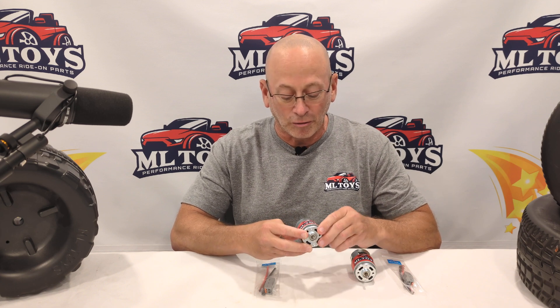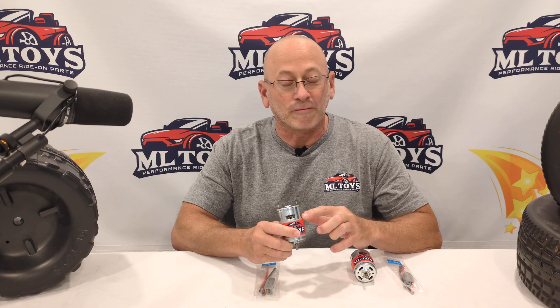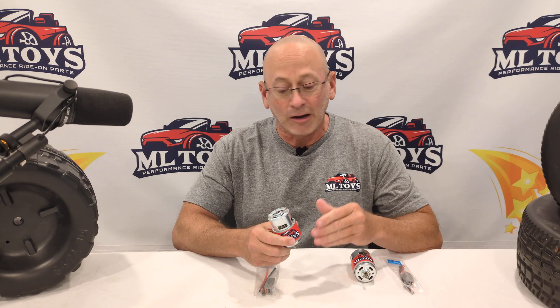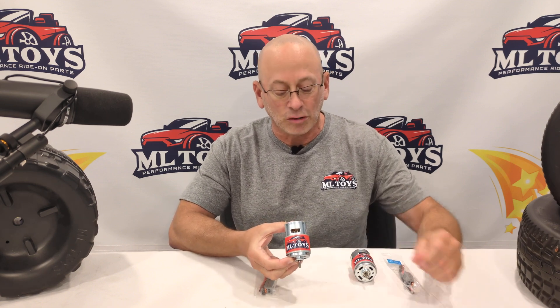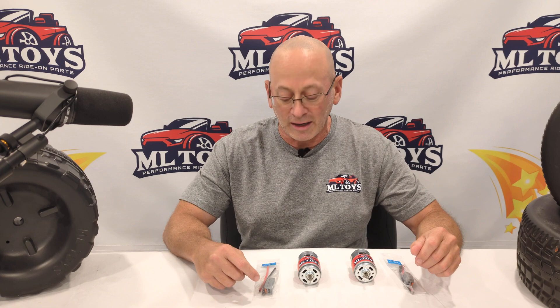Thanks to you guys — the more motors we sell, the better pricing we can get for you on them. We also switched to a more efficient fan that has less drag, with different bearings and different brushes. These are huge upgrades that are going to help them continue to hold the record of being the fastest motors made for ride-ons today.